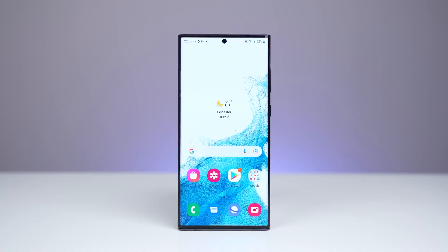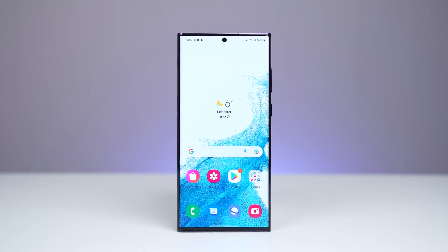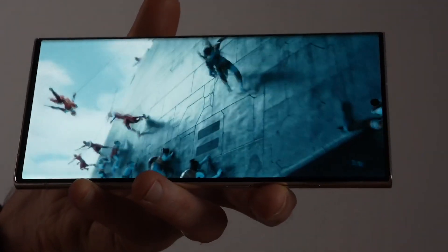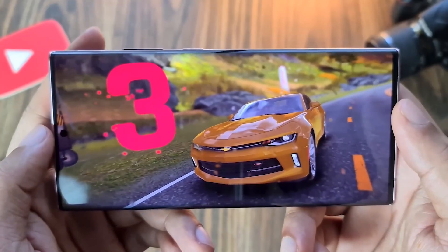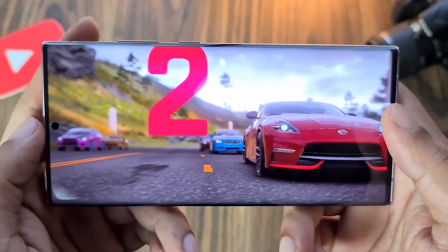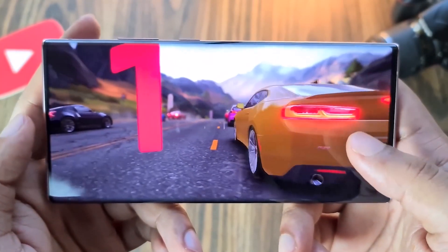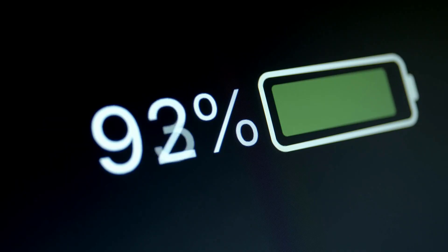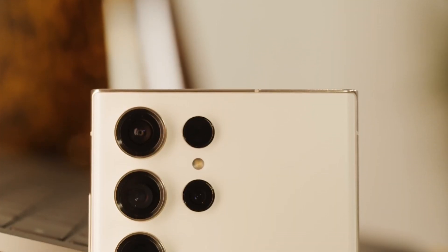And let's not forget about that display. Samsung is known for producing high-quality displays, and the Galaxy S23 Ultra screen is no exception — it's seriously impressive. And we can't forget about the speed either. This phone can handle just about anything you throw at it, including gaming, and it won't drain your battery like crazy.